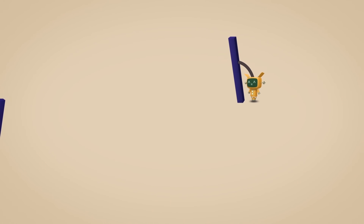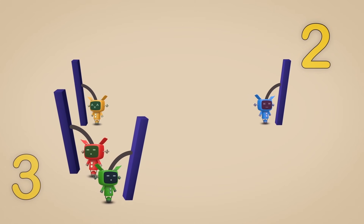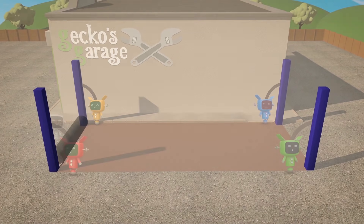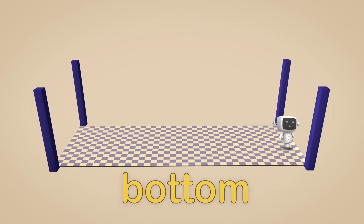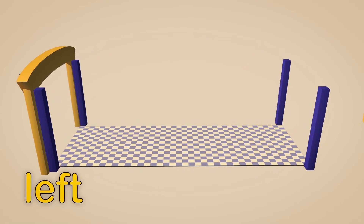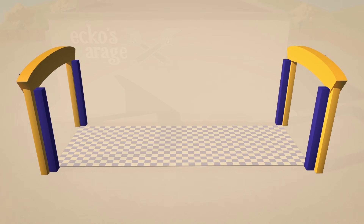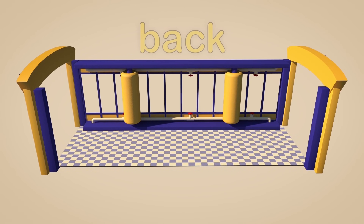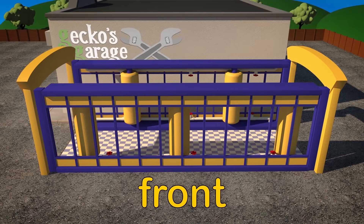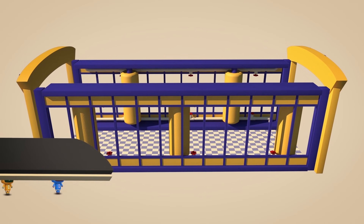One pole in each of the holes — one, two, three, four. The floor goes at the bottom. That part goes on the left, and that part goes on the right. Those bits go at the back, and those go at the front. And the roof goes on the top.